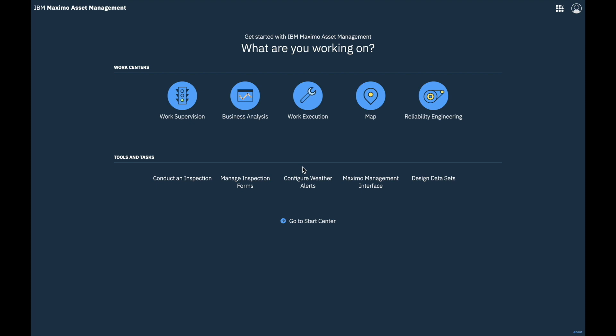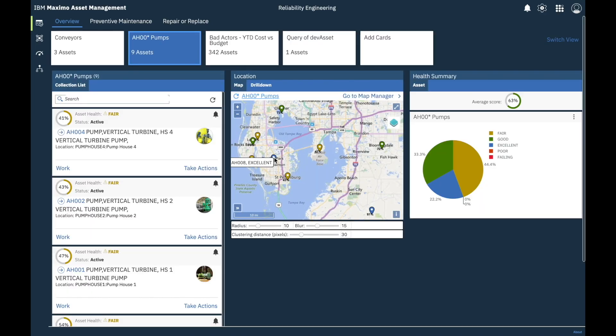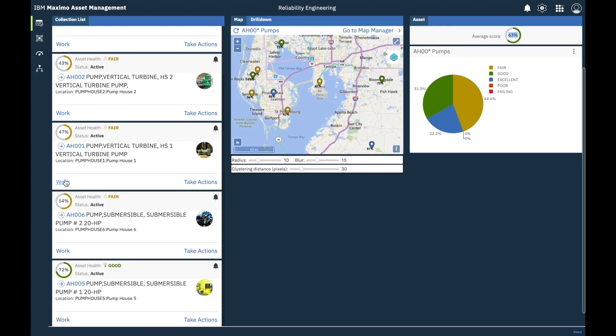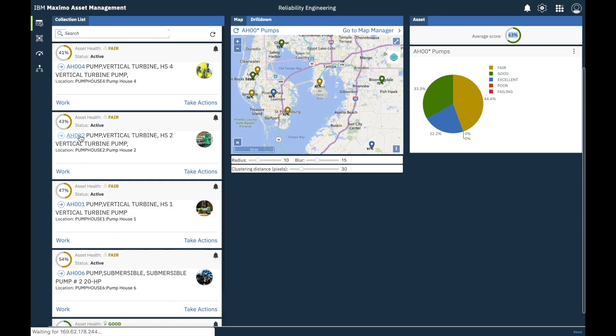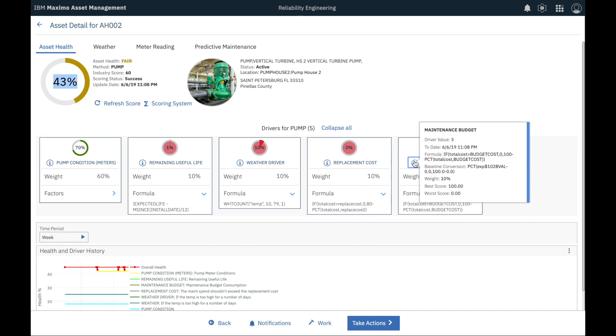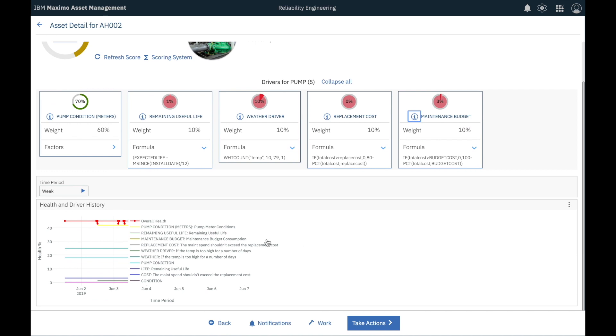Hi, this is Paulina. First, I log into Maximo and access the Reliability Engineer Work Center, also known as MAHI. When I log in first thing in the morning, I want a holistic view of all the pumps I'm responsible for. What I see here is the health summary of my nine AH-00 pumps. At 63%, the average health score is good, and all my pumps are in either fair or good state. Let me focus on the AH-002 pump now. This pump has a fair score of 43%. The health score that MAHI enables us to calculate, which is based on rules and formulas we have defined, is akin to a weighted grade point average. But instead of weighing aspects of a university class, MAHI takes into consideration meter readings, weather data, and other asset-specific information like replacement cost or maintenance budget.